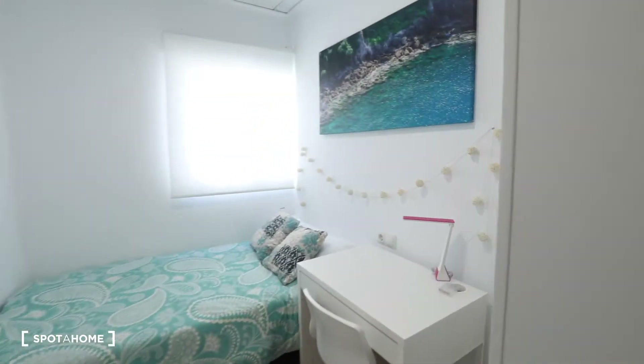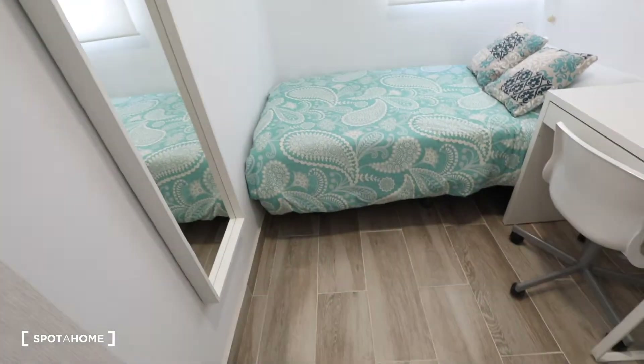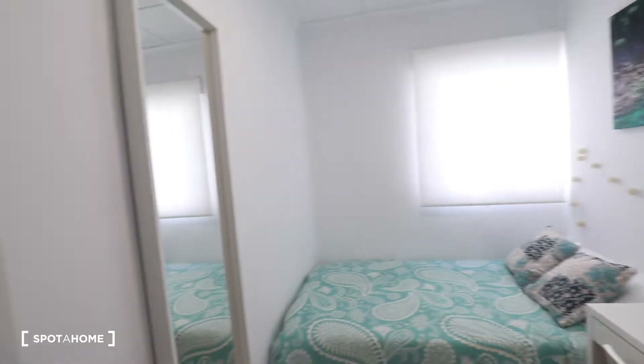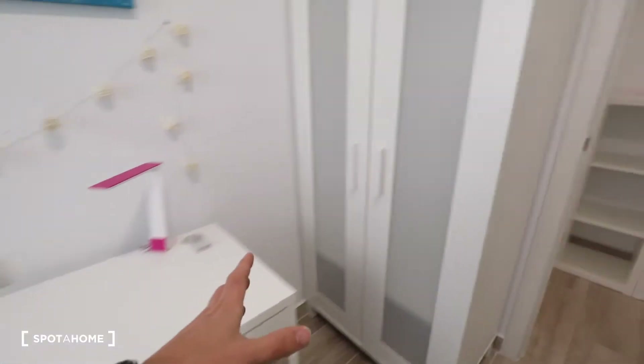The next door is bedroom number two. This bedroom has a mirror, a single bed, a desk, a chair, a wardrobe, and a window with interior views.